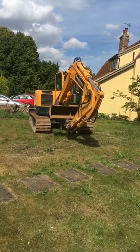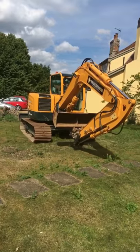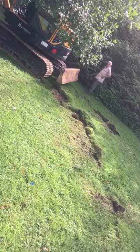We're just driving the diggers, ready for them to be put in place for their work on Saturday, and we're going to start with the ponds near the house. And we've just destroyed the lawn.